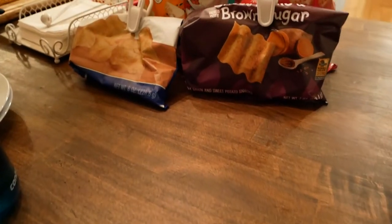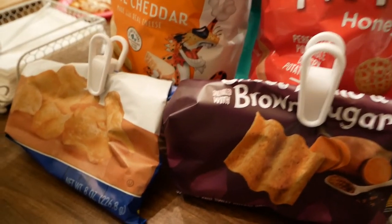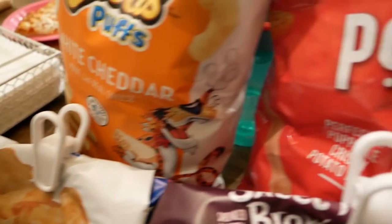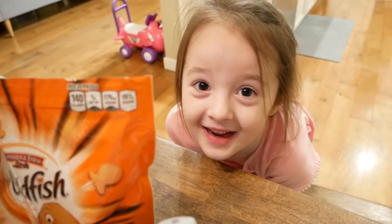We got so many chip choices — sun chips, glaze, Cheetos, pop-a-balls, goldfish. Eliana's. What kind of chip is that?